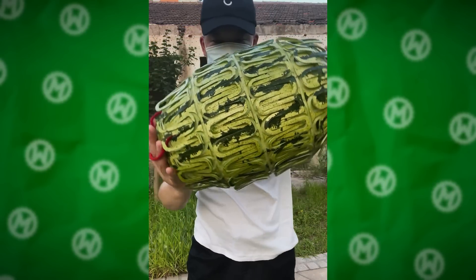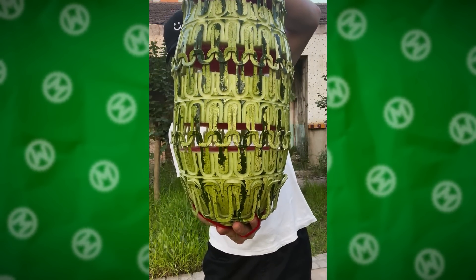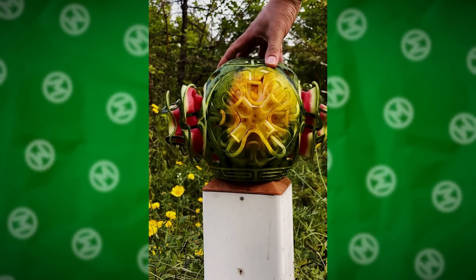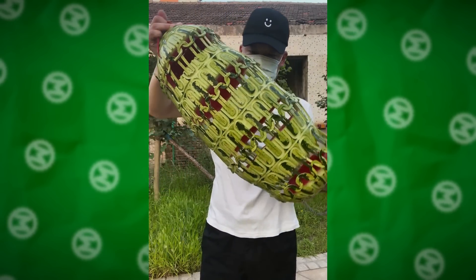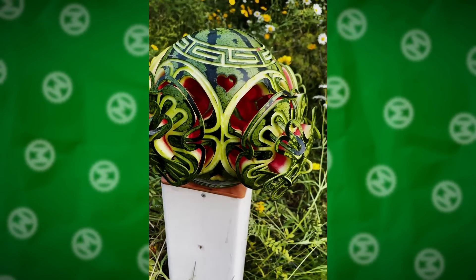You've probably seen craftsmen carve all kinds of flowers and other patterns on watermelons. So this dude took watermelon art to a whole new level. He transforms them into real 3D sculptures with several layers, which unfold like books with three-dimensional illustrations.